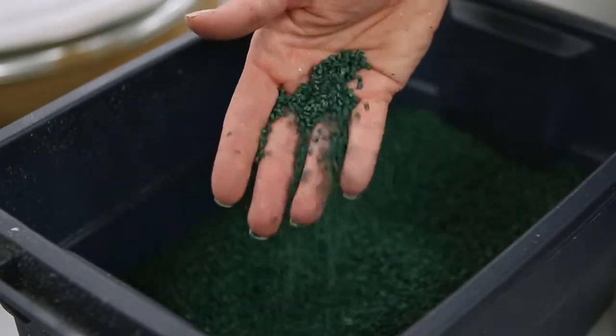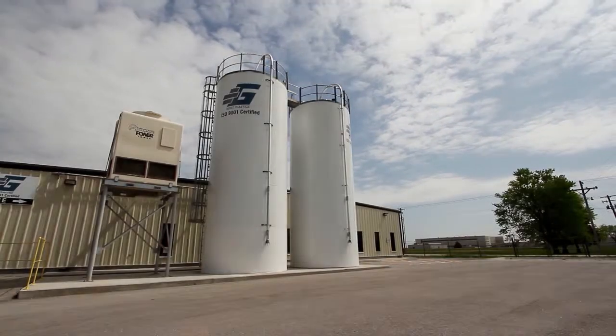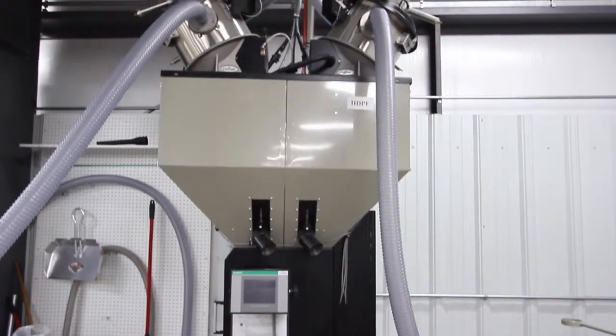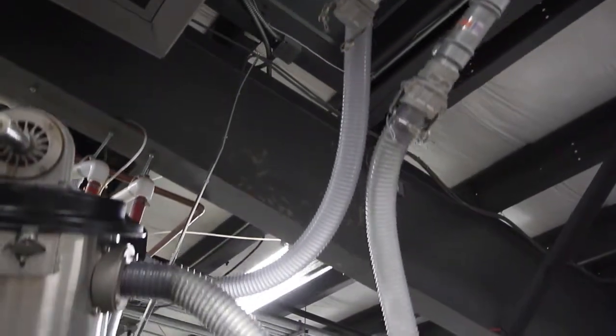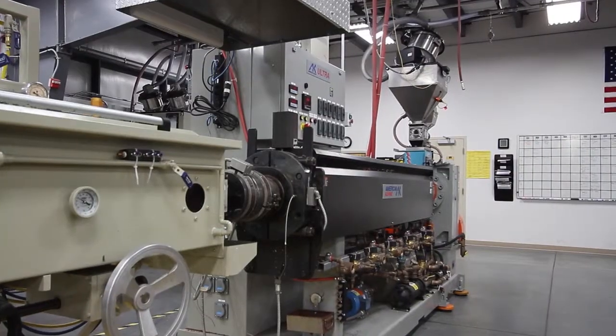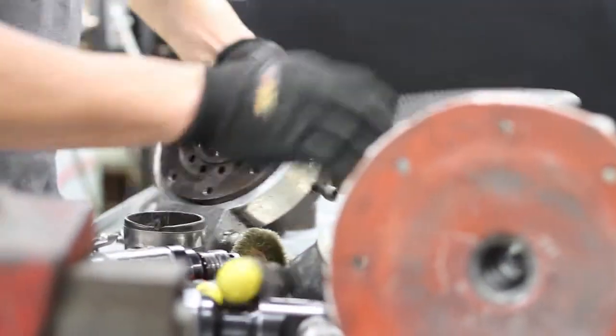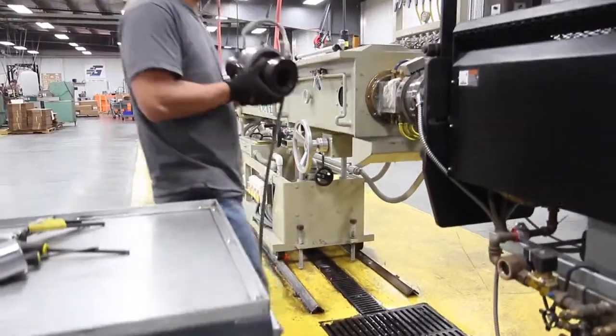We start with plastic pellets that are pulled through a vacuum system from a silo or from a Gaylord box. It goes into a blender which is then mixed with additive colorant. Within the machine there's a large barrel, probably three inches in diameter, and a screw — and it's that mechanical friction that heats, melts, and mixes the plastic. To the front end of the extruder we mount a die in the shape of whatever product you've designed or had us design for you.